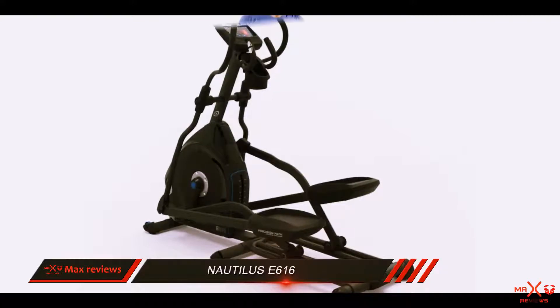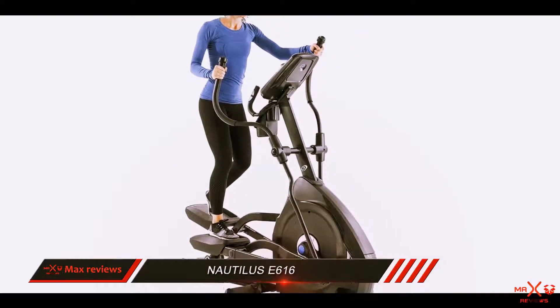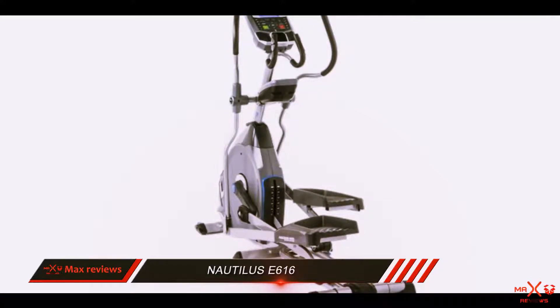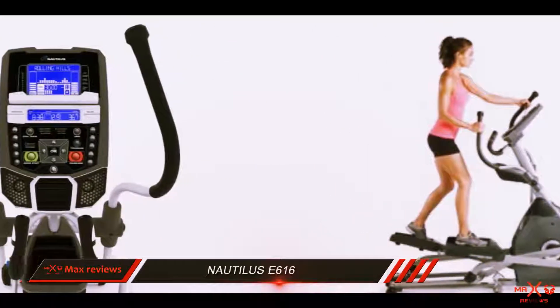The Nautilus E616 is the Top 10 Reviews bronze award winner in our best ellipticals review. This elliptical machine has 29 preset workout programs, including those specifically looked for and all the common programs such as aerobic, calorie burn, and cross training.